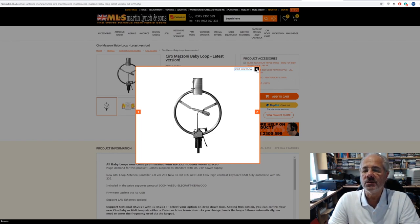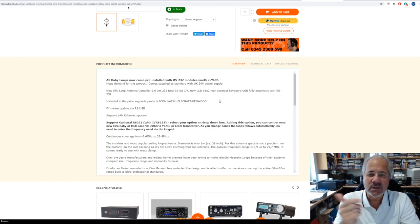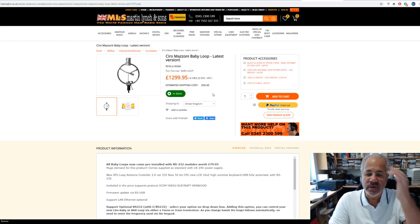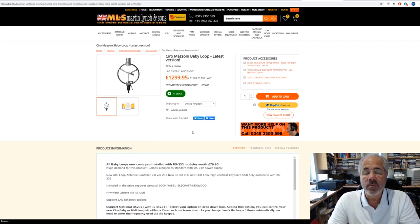Why would you use one? They're relatively compact, and they're quite immune to noise — so if you're in a noisy environment at home with electrical noise, loops tend to ignore that. Continuous coverage from 40 metres up to 10 metres, or 6.6 to 30 MHz. It comes with a controller at 1299.95, and the RS232 module allows you to interface it with Yaesu, ICOM, Elecraft, and Kenwood radios.